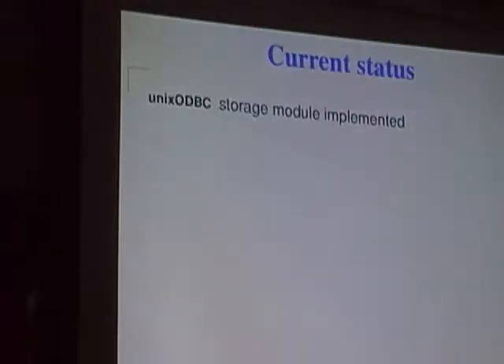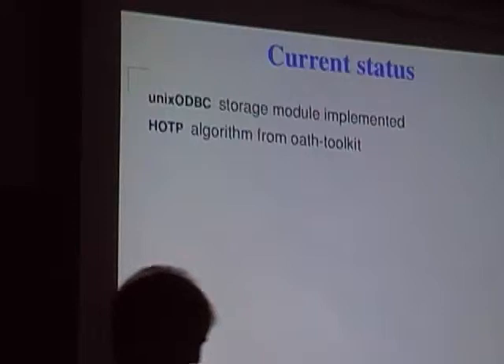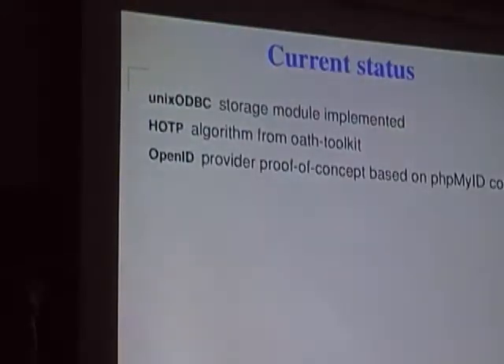The current status of the project: Unix ODBC support is there so it can be used with a range of databases. No tools are provided yet to manage the data, but having the data access layer there enables the next set of work to commence. It implements the HOTP algorithm but not other algorithms like TOTP. And it has OpenID fully functional using the PHP MyID solution, which has been patched to integrate with the back end.